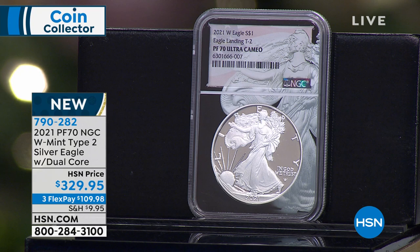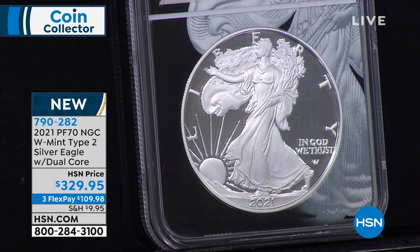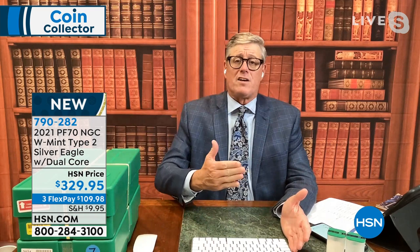The regular Mint State coin will be made in tens of millions and is selling for $149–$179, but this is the proof coin — a completely different, far more limited edition. The United States government made only 200,000 of the brand-new Type 2 proof silver eagle. Proof is not a condition — it's a method of manufacturing: struck multiple times under higher pressure, it's the collector version of the American Silver Eagle. These sold out from the US Mint almost instantaneously.